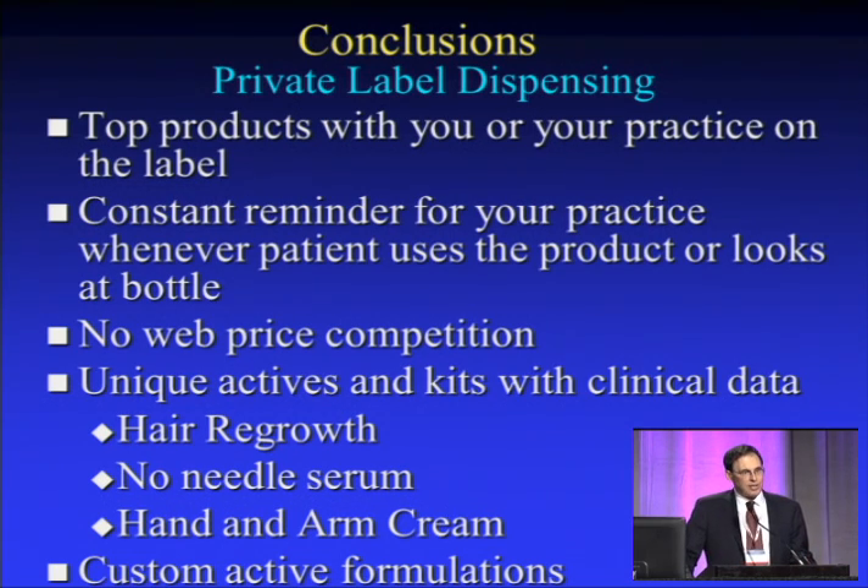They can't scan it and look it up on the web. You can charge what you think is reasonable for it. And there are unique product lines — the hair growth that I talked about, the serum, as well as the hand and arm. You can even do something with custom formulation. For the future, this is a very nice way of looking at dispensing in your office. This is a company called Brand MD — there are other companies out there. I hope you enjoyed this, and I thank you very much.